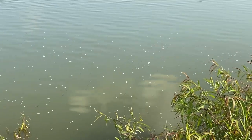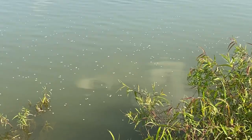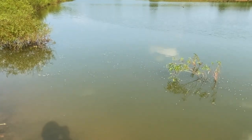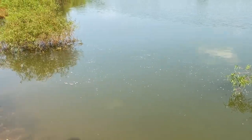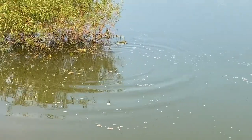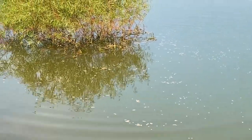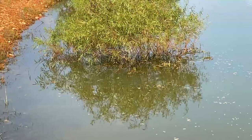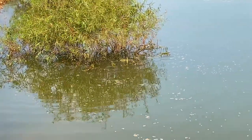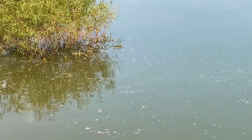Seeing baby catfish just means our population is really healthy, which I already knew because I catch catfish a lot. We have a lot of cats. Come back out buddy — he's just getting underneath the plant. They're busting all those plants back behind too.